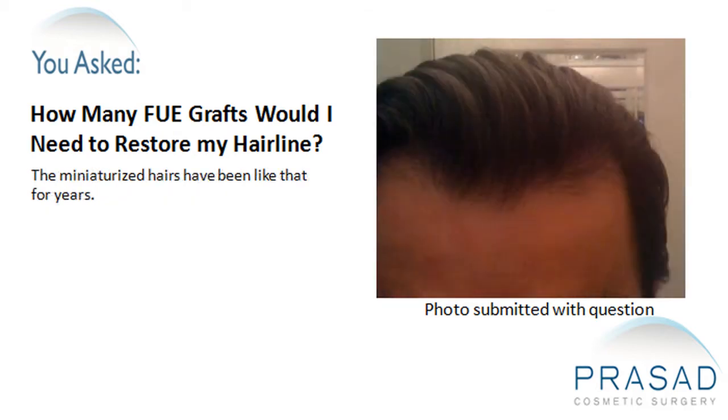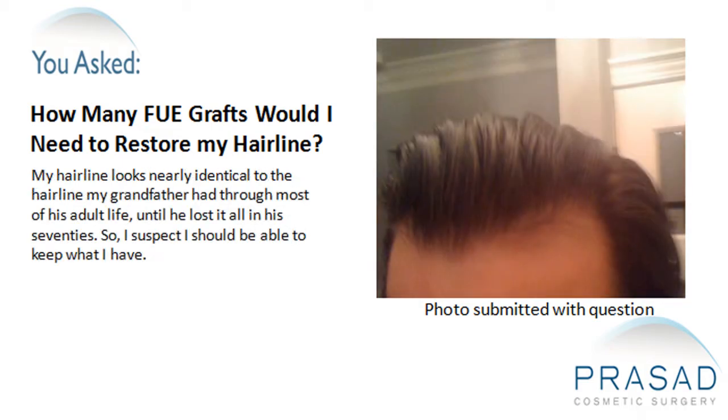The miniaturized hairs have been like that for years. My hairline looks nearly identical to the hairline my grandfather had through most of his adult life, until he lost it all in his 70s. So I suspect I should be able to keep what I have.